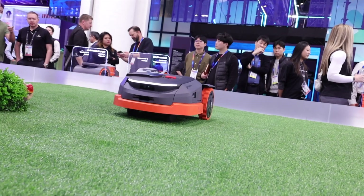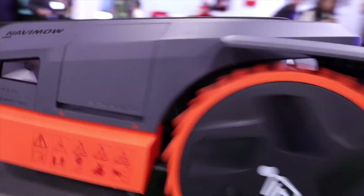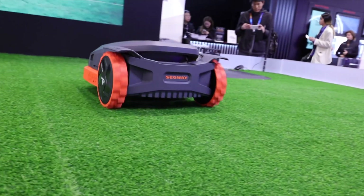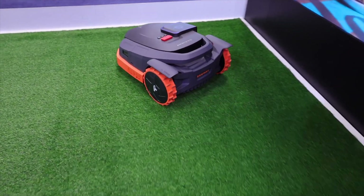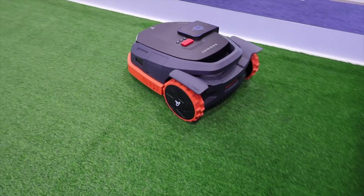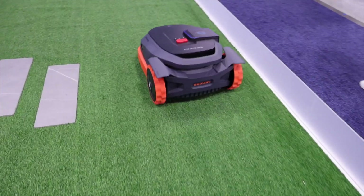For me, the most exciting upgrade on the X3 series is the new access port on the side. They've already developed a string trimmer which is coming later this year, but there are plans for even more accessories through that access port. This is gonna be able to maintain your full yard, controlled remotely through the application. It's gonna be an excellent product. I can't wait to get this to the house and test it out.